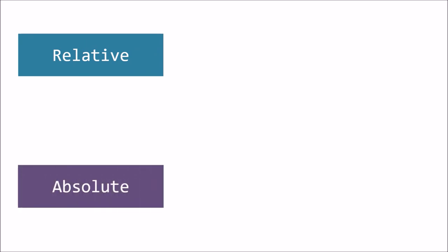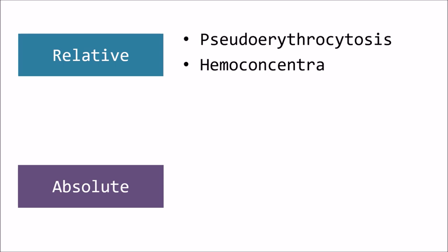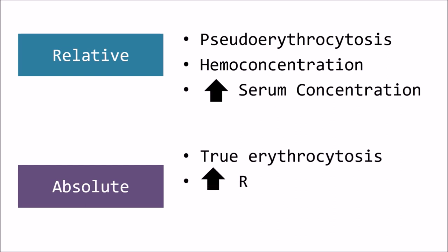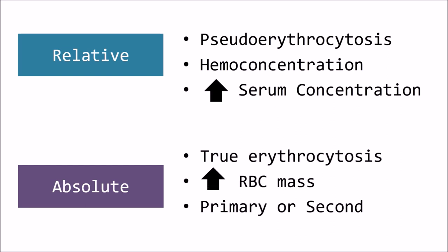Relative erythrocytosis, also known as pseudo-erythrocytosis, refers to hemoconcentration such as in dehydration with an increased serum protein concentration. In absolute or true erythrocytosis, the red blood cell mass is increased. It can be classified as primary or secondary depending on the pathogenesis and serum erythropoietin.